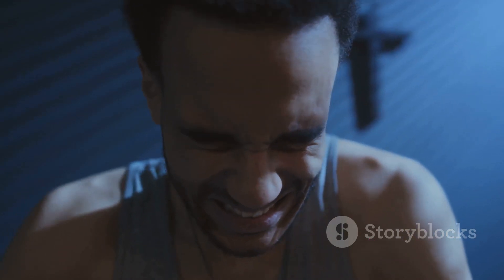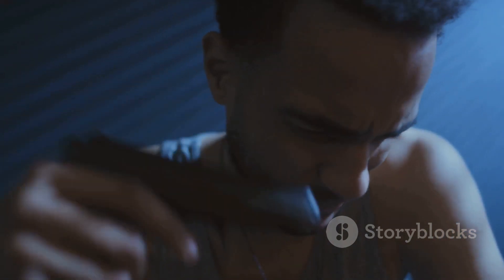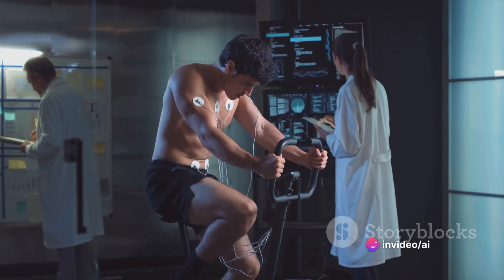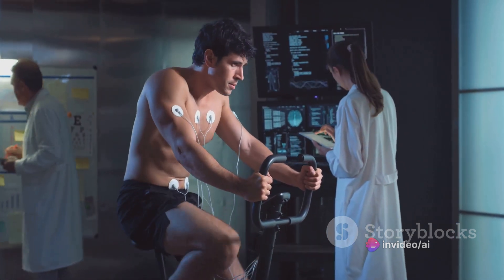These trapped emotions can lead to physical discomfort, emotional distress, and even psychological issues. But here's the good news: the body code system provides techniques to identify these trapped emotions.